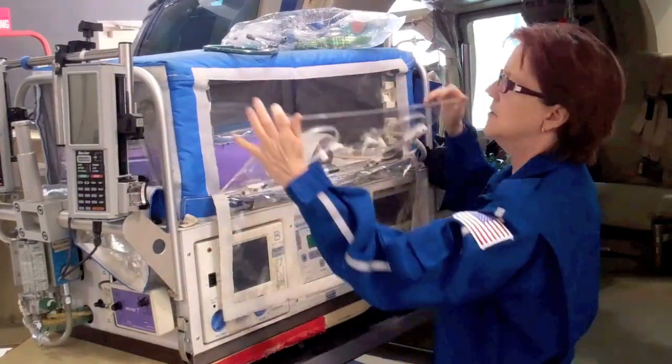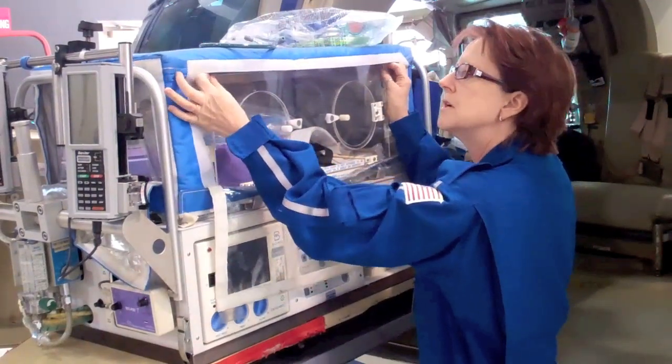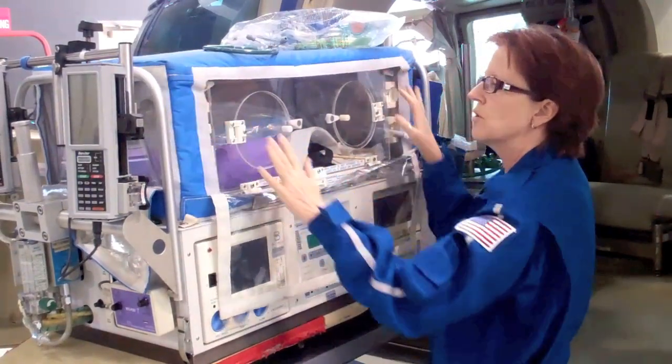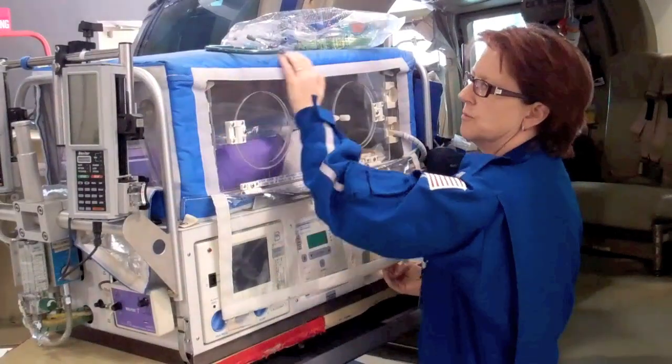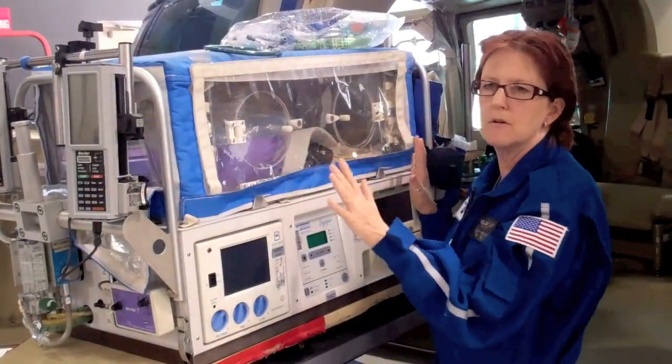We keep the isolette closed when we have a baby inside as much as possible, because we want to keep that temperature nice and warm for them. We also have a little extra foam cover on the outside for the wintertime, which is just one extra added layer of insulation.